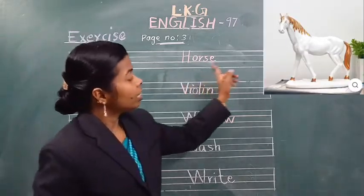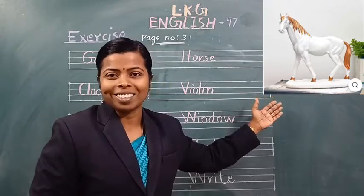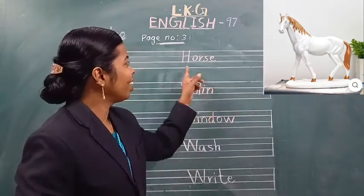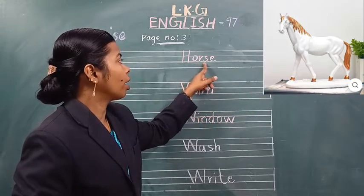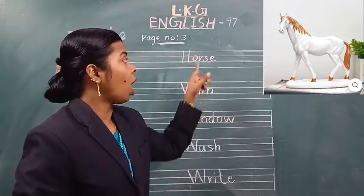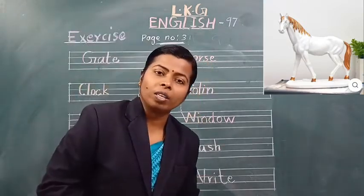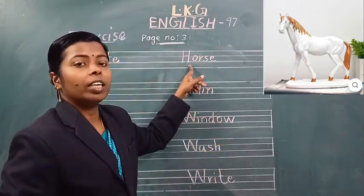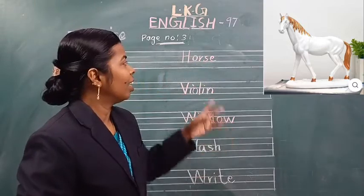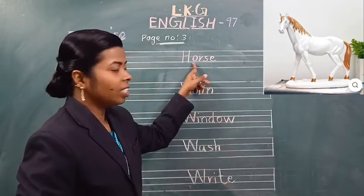Next, see the picture. What is this? This is a horse. H-O-R-S-E, horse. See the word horse. H-O-R-S-E, horse. Spell the word horse. H-O-R-S-E, horse. Once again, H-O-R-S-E, horse. Say loudly — spell the word horse. H-O-R-S-E, horse. Which word is this? Horse.